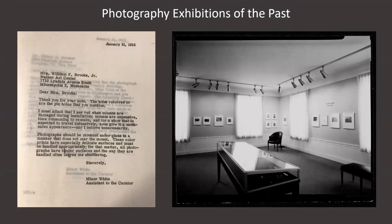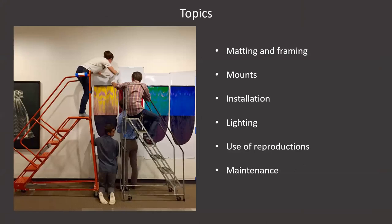As we know from photographs of exhibitions from the time and from this letter written in 1955 by photographer and former employee Minor White: 'Dear Mrs. Brooks, thank you for your note. The holes referred to are the pinholes you mentioned. I must admit that I see red when mounts are damaged during installation. Mounts are expensive, time consuming to remake, and for a show expected to travel extensively, soon give it a moth-eaten appearance, and I believe unnecessarily. Photographs should be mounted under glass in a manner that does not mar the mount. These color prints have especially delicate surfaces and must be handled appropriately. For that matter, all photographs have tender surfaces, and the way they are handled often leaves me shuddering. Sincerely, Minor White, Assistant to the Curator.'